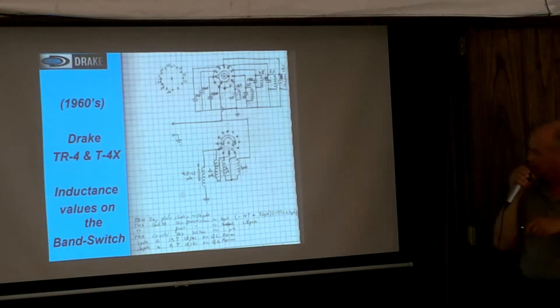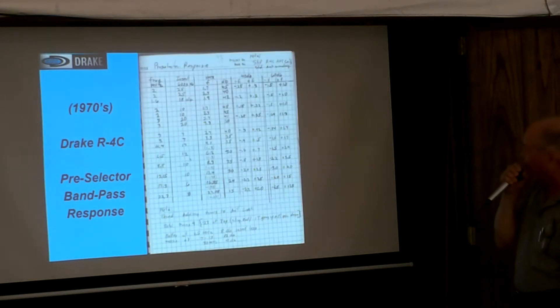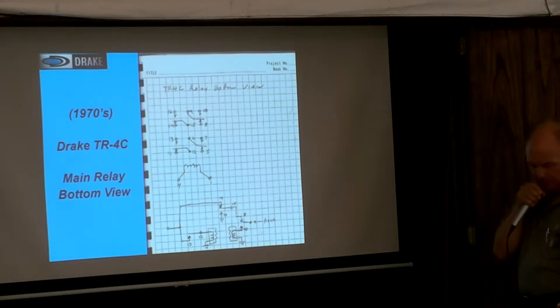Here's an example of the T4X and TR-4 inductance values — everything was all hand done. All these calculations. That famous band switch was probably the one you had to have, but he calculated everything. Here's the R4C bandpass filter response — this is really interesting how all that was hand-calculated. All kinds of notes and losses, all done by hand. Here's the main relay for the TR-4C with handwritten notes. Everything was all done by hand.